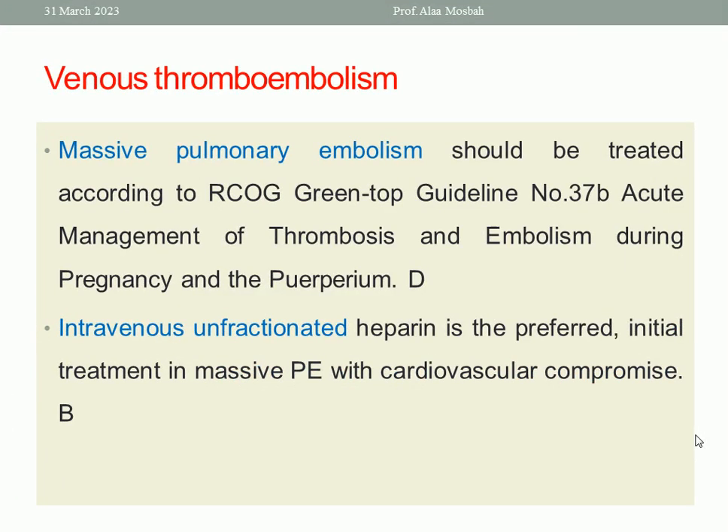Regarding venous thromboembolism, intravenous unfractionated heparin is the preferred initial treatment in massive pulmonary embolism with cardiovascular compromise. You can refer to the Green-top Guideline on thrombosis and embolism during pregnancy and puerperium for full details.